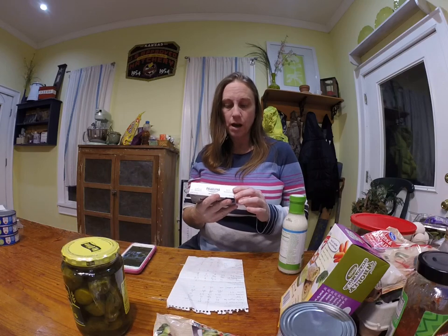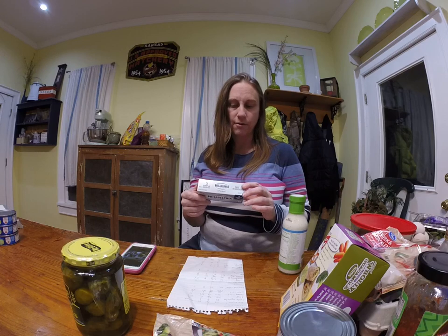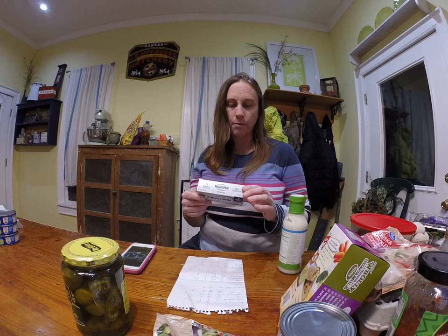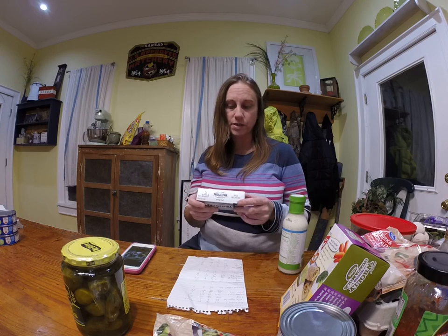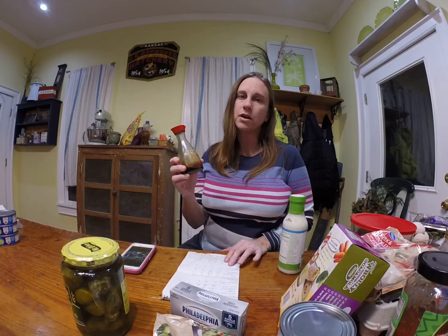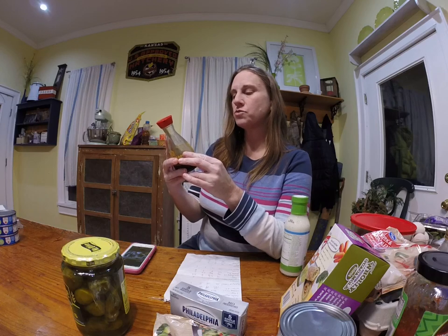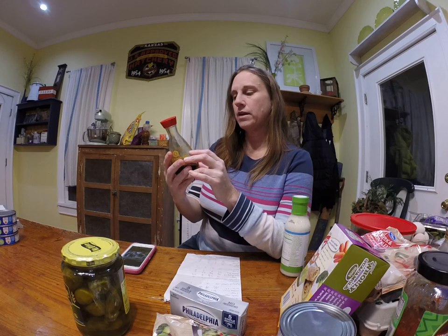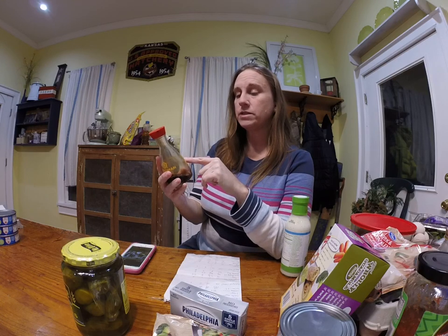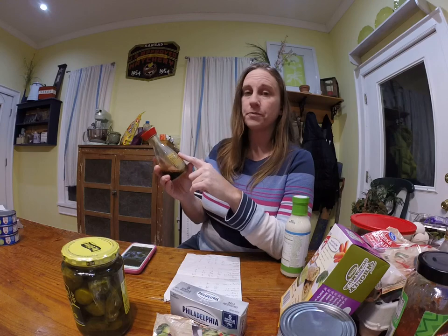Cream cheese: one serving is about one eighth of a package — 100 calories, 10 grams of fat, no carbohydrates, and two grams of protein. That would take care of some protein and a lot of fat. Soy sauce goes good on everything; if you're craving salt, this will do it. According to the nutrition facts, one tablespoon is 10 calories, no fat, no carbs, but two grams of protein. Who would have thought soy sauce has protein in it? It goes well on vegetables and also on tuna.